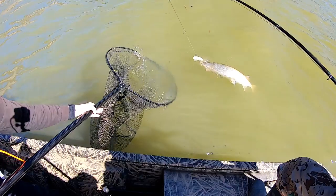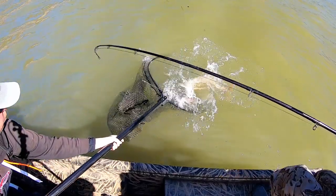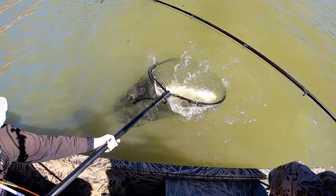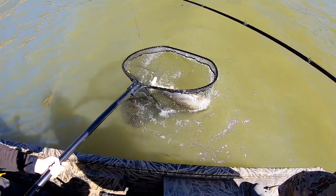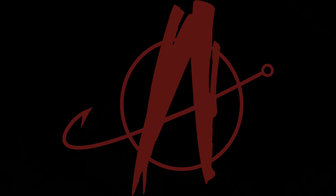We are going to go over three things that you can do to make your fishing videos look better. What's up everybody, you are watching Angling Anarchy. My name is Brian and in today's video we are going to go over three different things that you can do to make your fishing videos better.